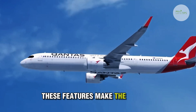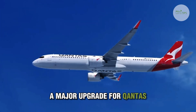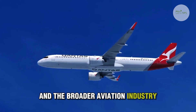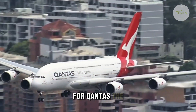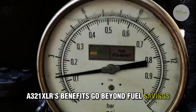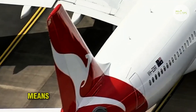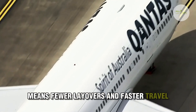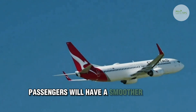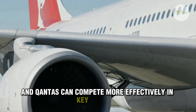These features make the A321XLR a major upgrade for Qantas and the broader aviation industry. The ability to introduce more direct international routes means fewer layovers and faster travel. Passengers will have a smoother flying experience, and Qantas can compete more effectively in key markets.